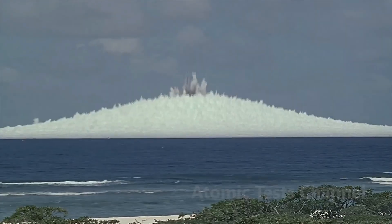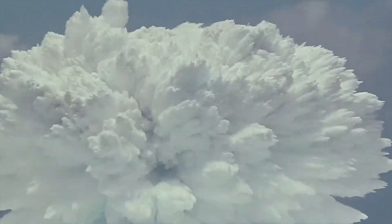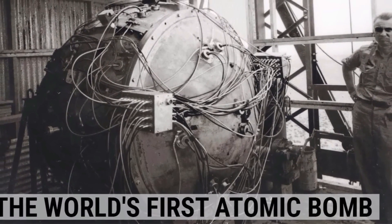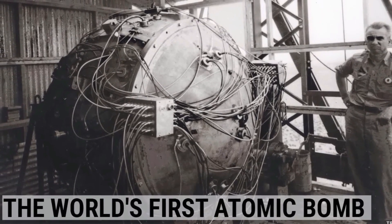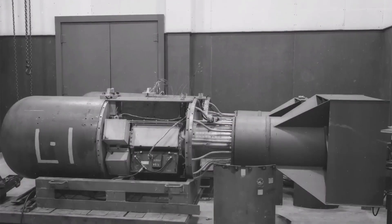During World War II, three countries made the decision to develop the atomic bomb: the United Kingdom, the United States, and the Soviet Union. In 1943, Britain set aside its own efforts and joined the Manhattan Project as a junior partner. Fear of a German atomic bomb motivated the British and American efforts, but Germany opted not to make a significant effort to construct the bomb in 1942.